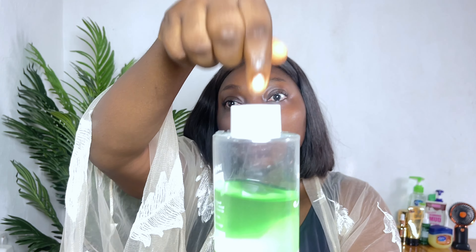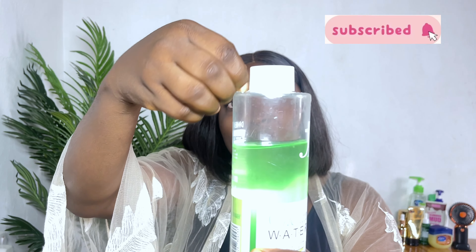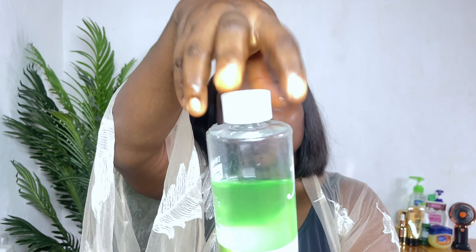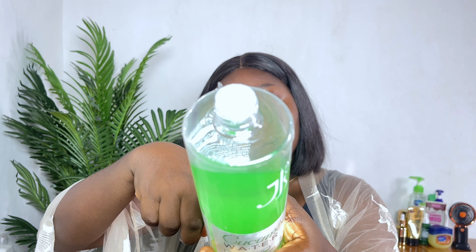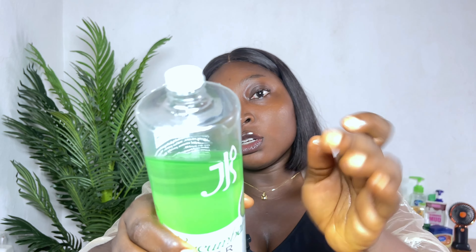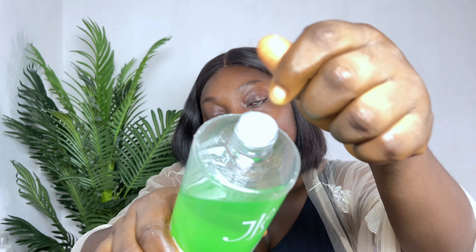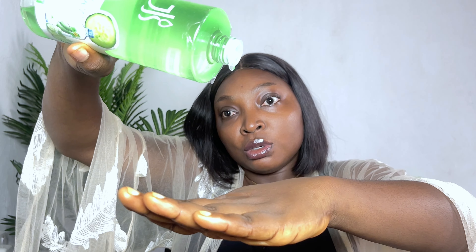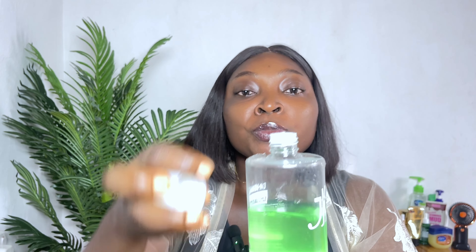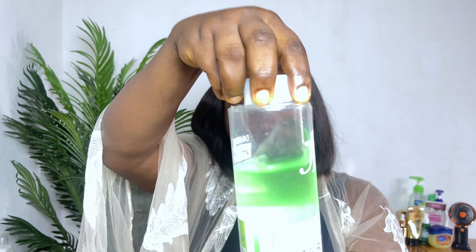The first thing I want to talk about is the packaging. It comes sealed up to a certain point — you have to break the seal to open it. It has an inner cover, like a stopper inside, that stops the product from pouring out. You can either remove it or perforate it like I did mine, in order to control what comes out.